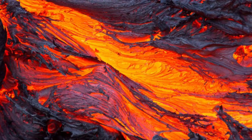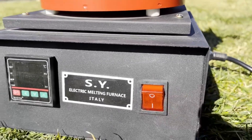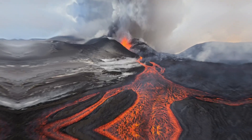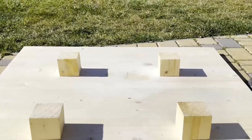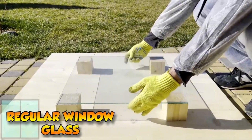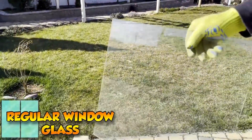Lava, the molten rock expelled by volcanoes, can reach temperatures of up to 1,200 degrees Celsius. It's a force of nature that can destroy almost anything in its path. But what about glass? We use it every day, from windows to smartphones. Today we'll see how different types of glass react to the intense heat of lava.